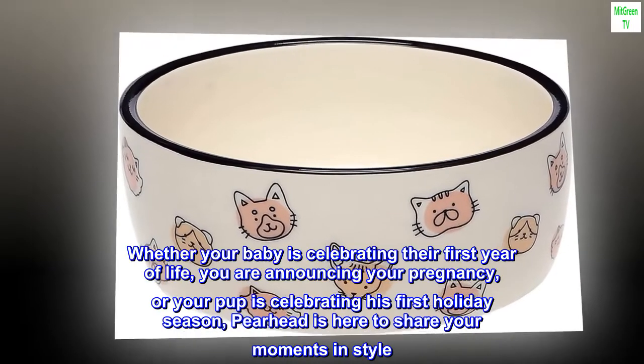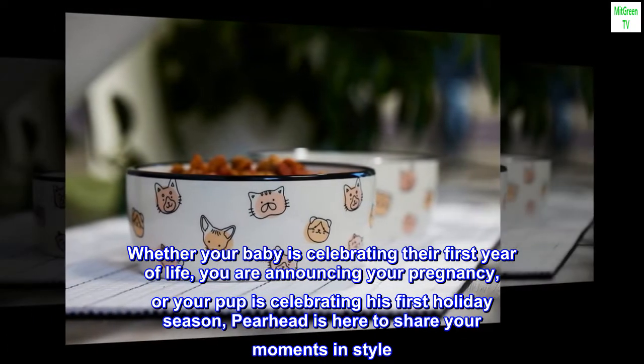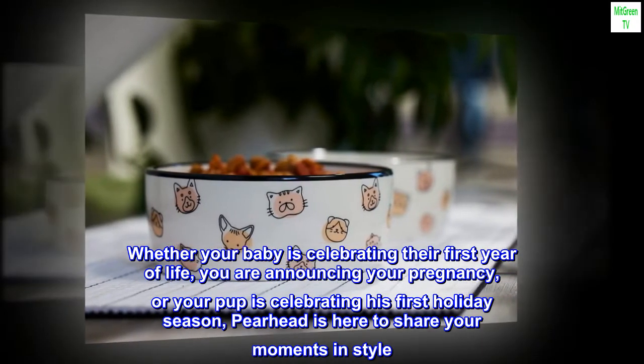Whether your baby is celebrating their first year of life, you are announcing your pregnancy, or your pup is celebrating his first holiday season, Pearhead is here to share your moments and style.